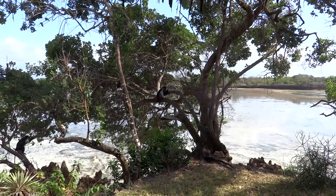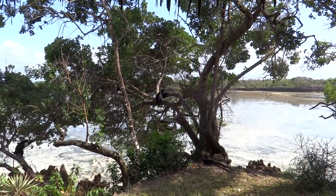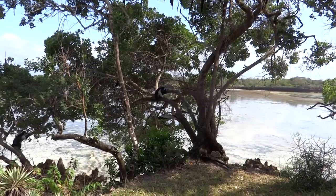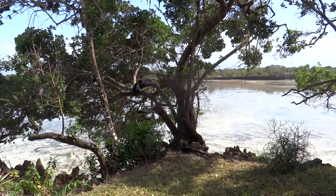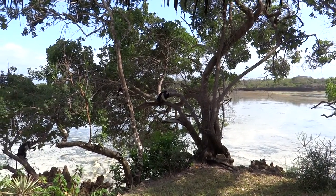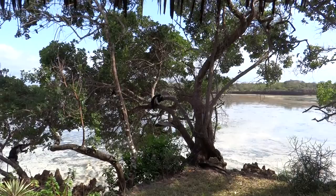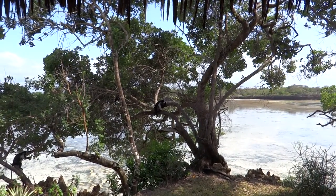It's completely run with a generator, so there's timing restrictions on things, which makes it a little bit more challenging — but at the same time, absolutely more rewarding, because it's so peaceful and away from everything. And in the middle of this reserve is actually a natural lake that goes up and down with the salt water. We've got a lot to see here and we're really glad we came. This is called Chale — C-H-A-L-E — Island in Kenya.